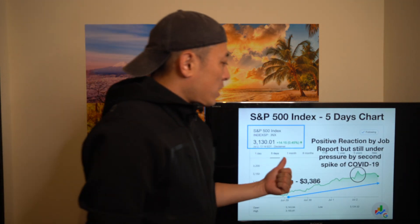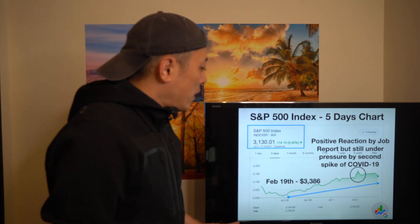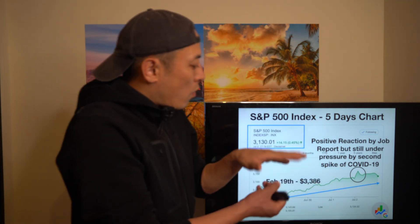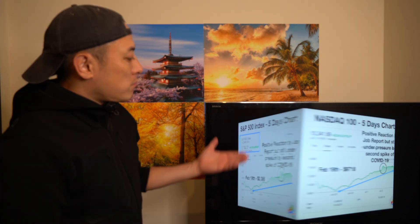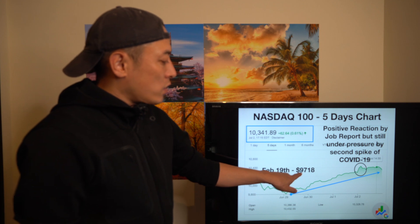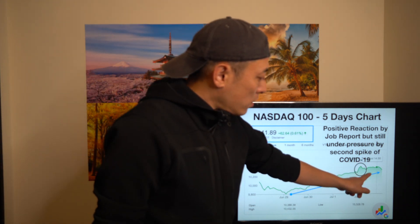Looking at the S&P, there was a positive reaction to the job report on July 2nd, and last week was a relative recovery. But the change is smaller than usual because the market is still under pressure from the second spike of COVID-19. The same thing happened with NASDAQ — NASDAQ has actually already recovered and is now over 10,000, which is really good. But there's still some pressure from the second spike of COVID-19.